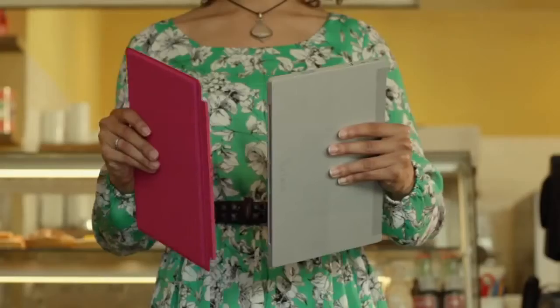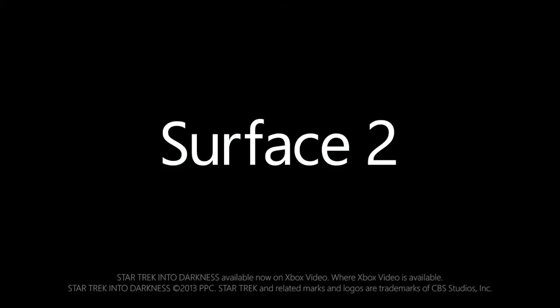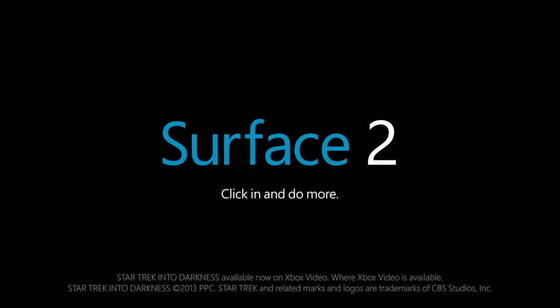Thin and light, fast and flexible. Now you can see more, share more, and do even more with Surface 2. So go ahead, click in and do more.